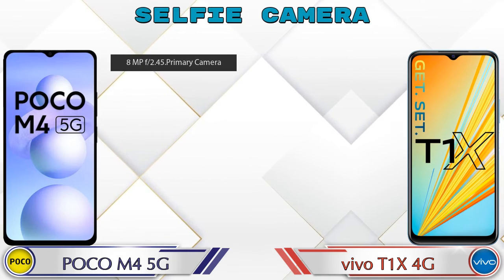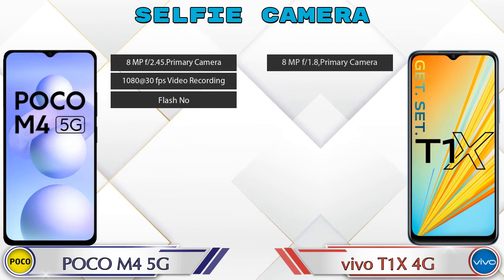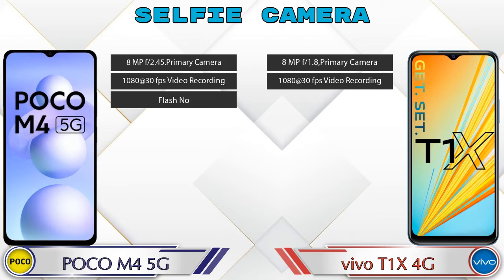Now let's talk about the front selfie camera. M4 5G has a single camera with three different features available, and T1X 4G also has a single camera with two features available.